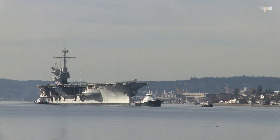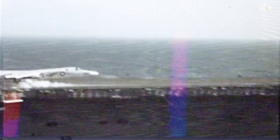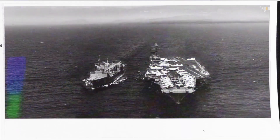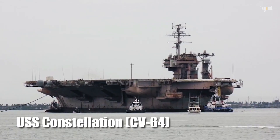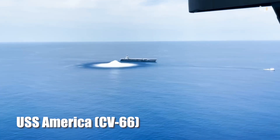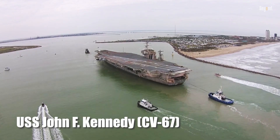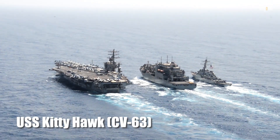The US Navy's conventional, non-nuclear carriers were the Kitty Hawk and Forestall classes, built in the 1950s to 1960s. The last ones retired were USS Constellation in 2003, USS America expended as a target in 2005 during CINC-X tests, USS John F. Kennedy in 2007, and USS Kitty Hawk in 2009.